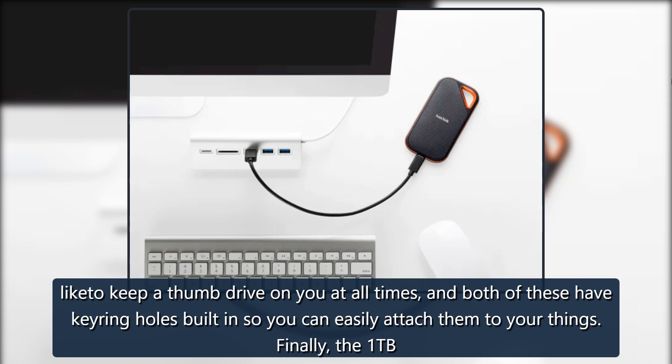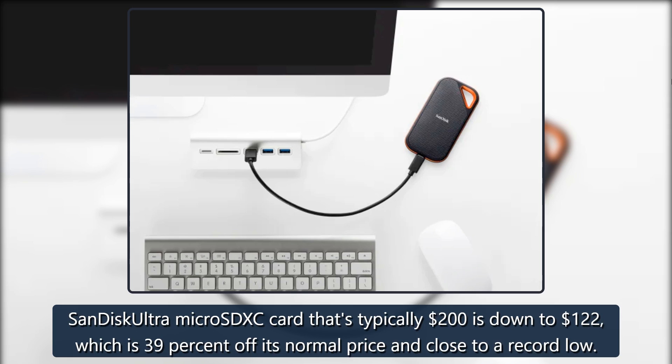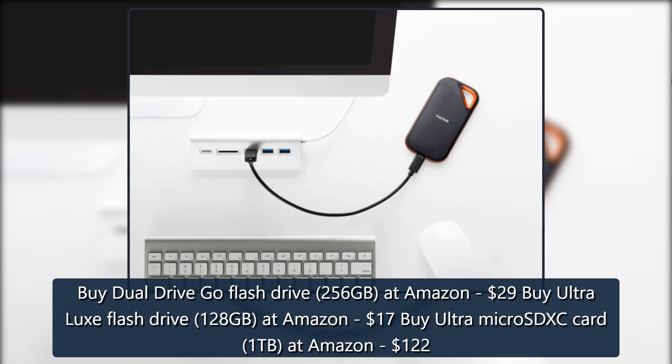Finally, the 1TB SanDisk Ultra Micro SDXC card that's typically $200 is down to $122, which is 39% off its normal price and close to a record low.